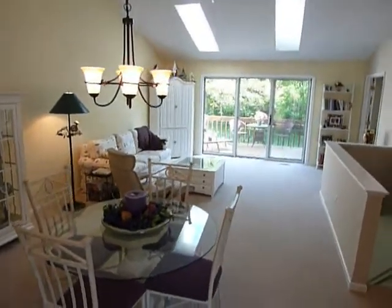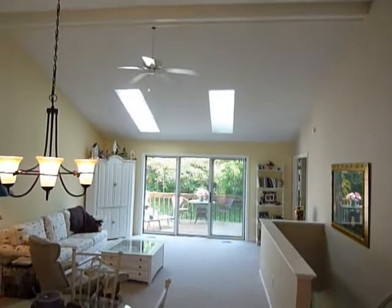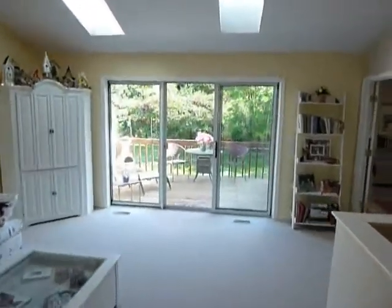The great room, which is standard for most of these units, is a big room with a triple slider deck to a private area. Notice the skylights — that's an upgrade that was added to this particular property at the end of the great room.